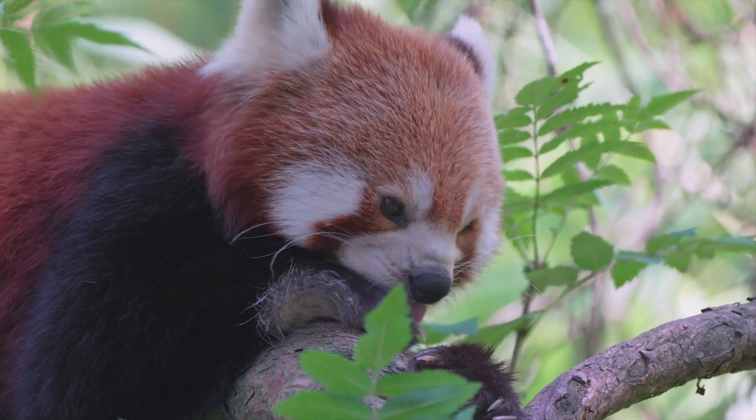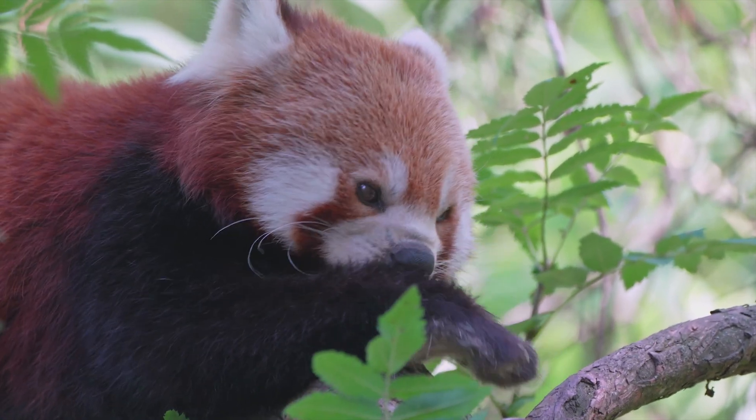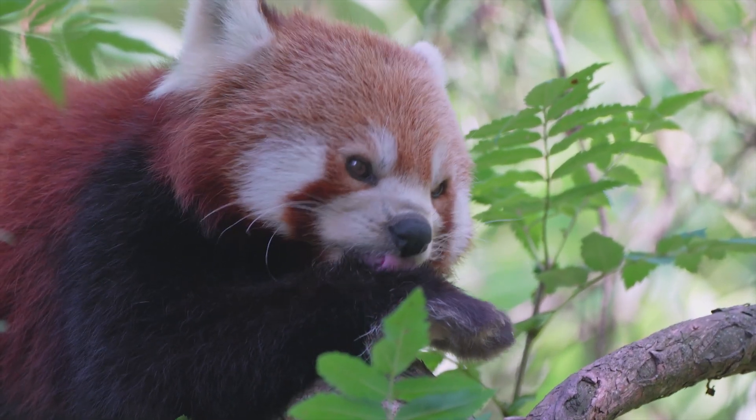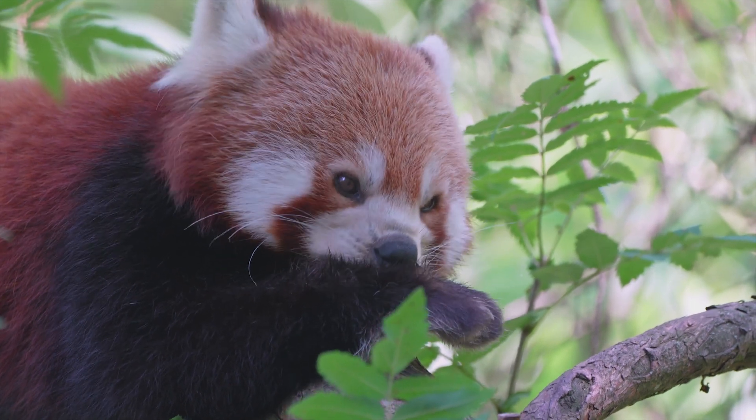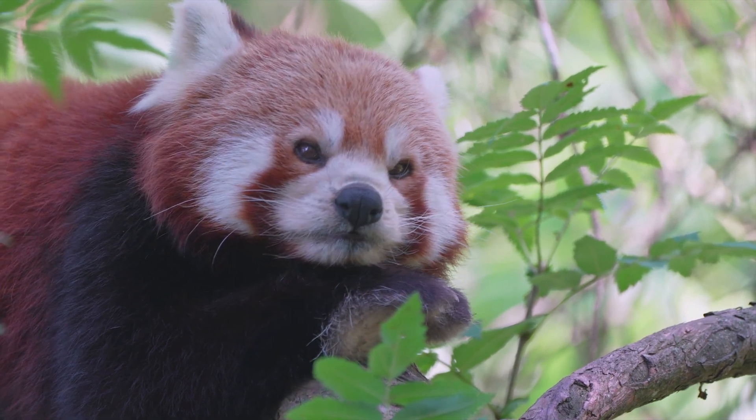The red panda is considered a keystone species in its habitat, meaning it plays a crucial role in maintaining the health and biodiversity of its ecosystem. The panda helps spread seeds and promote the growth of new plant species, as well as serving as a food source for larger predators.